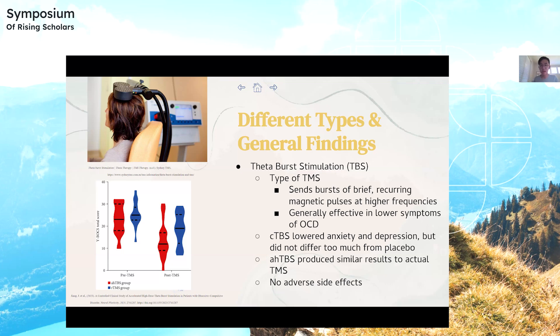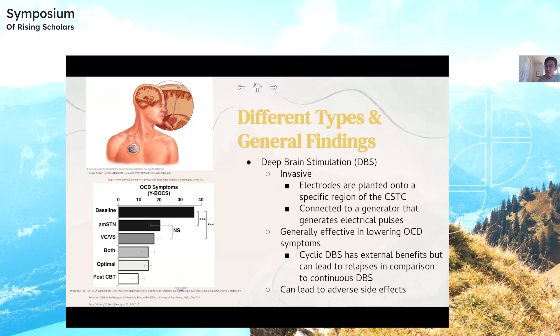Deep brain stimulation is the only invasive method. The electrodes are surgically planted onto a specific region of the CSTC and connected to a generator that generates electrical pulses. It's found to be effective in lowering OCD symptoms. Specifically, cyclic DBS has external benefits but can lead to relapses in comparison to continuous DBS. Cyclic DBS is the experimental version where the electrical pulse generator is programmed to deliver stimulation in cycles, while continuous DBS delivers a continuous stream of stimulation. It can lead to adverse side effects such as hypomania.